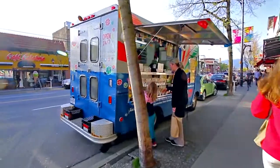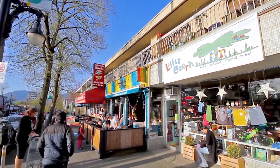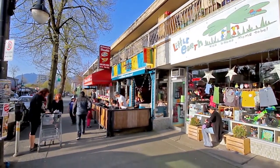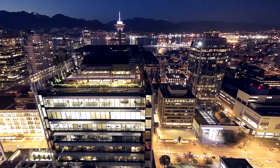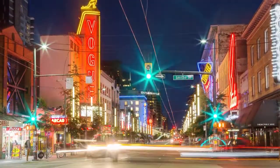On the weekend, take the short drive west along Hastings Street to get to Commercial Drive, one of the most recognizable shopping and dining districts in the city, or downtown Vancouver, with world-class restaurants, entertainment, and nightlife.